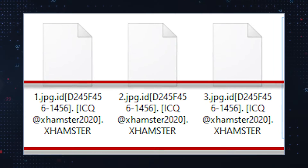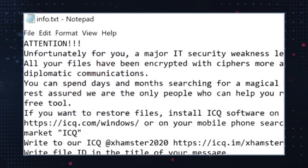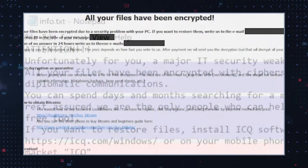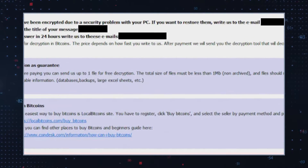Finally, .xHamster will be appended as the new file extension. Victims of XHamster Ransomware are presented with two ransom notes — one inside a text file named info.txt, and the other displayed in a popup window created from an info.hta file.